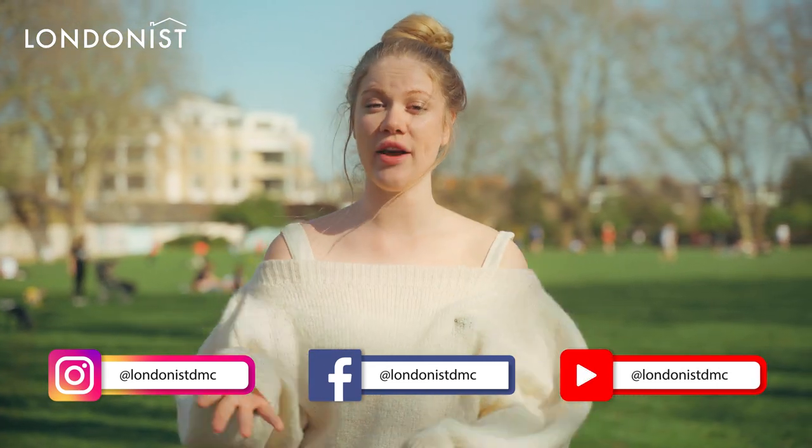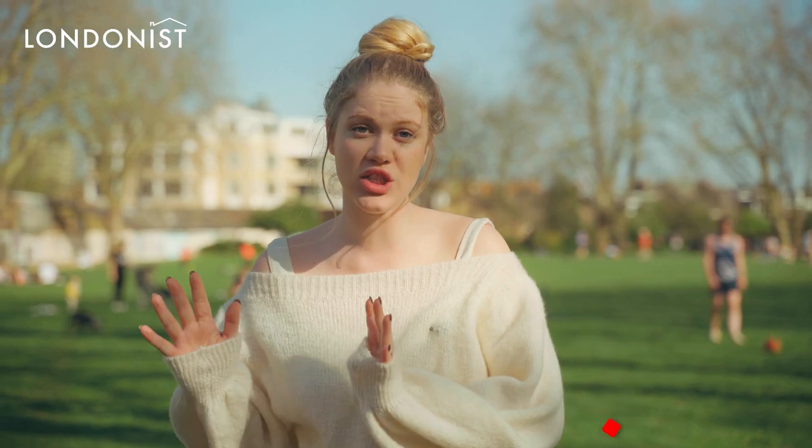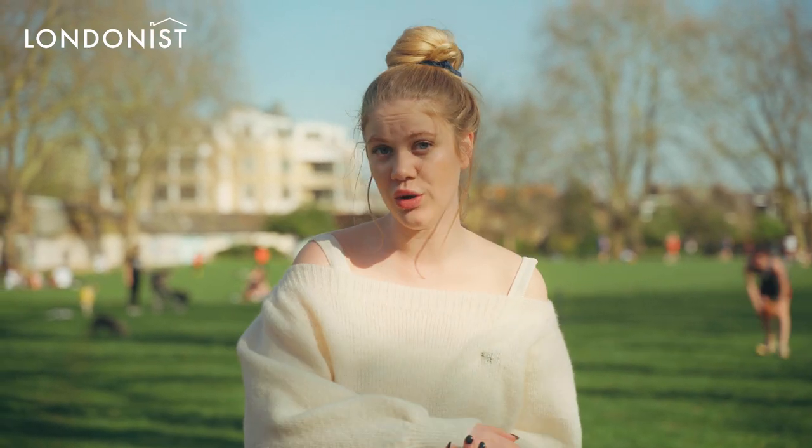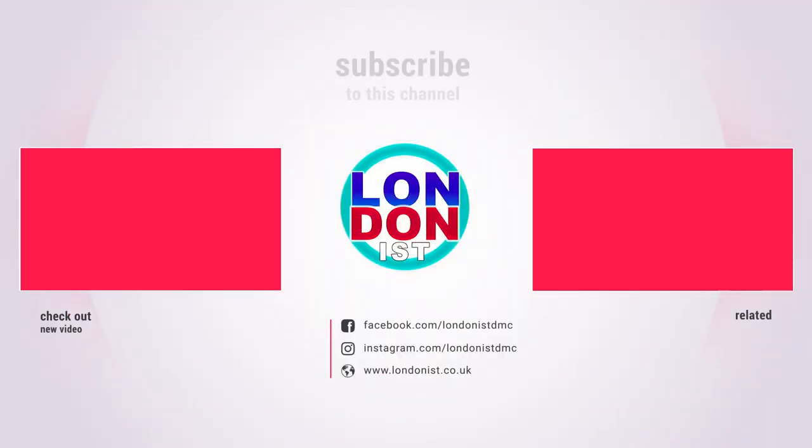Hope you're going to be able to enjoy the art all over the city. If you want to find what's open around London, you can download the Visit London app. I'll see you in the next video of Londonist — don't forget to like the video and subscribe to the Londonist YouTube channel!